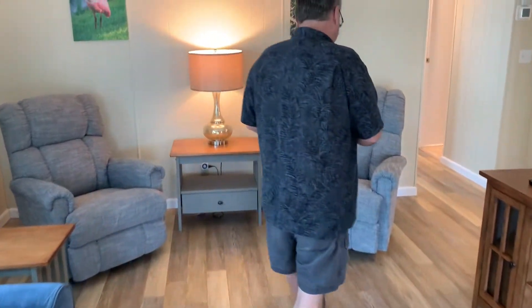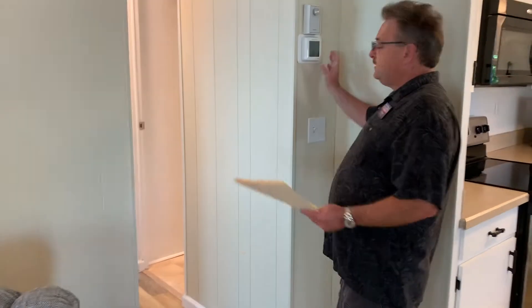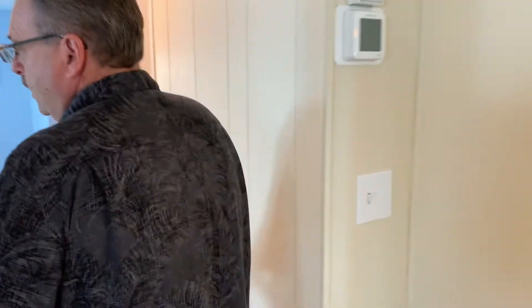We'll make our way down the hall. AC sets up here — AC is brand new, just put in folks. Brand new. I'll let Jean enter into the guest bedroom.